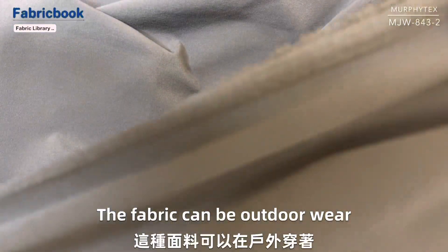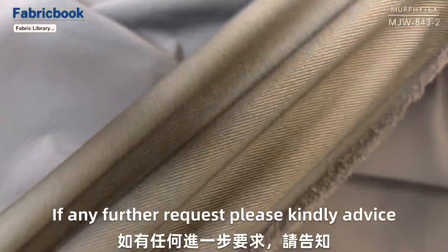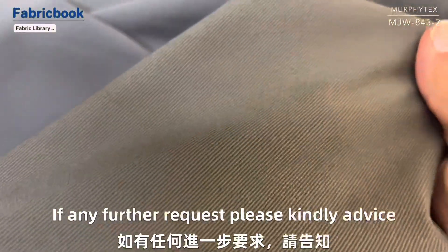The fabric can be used for outdoor wear, and also can be casual wear. If any further requests, please kindly advise. Thanks.